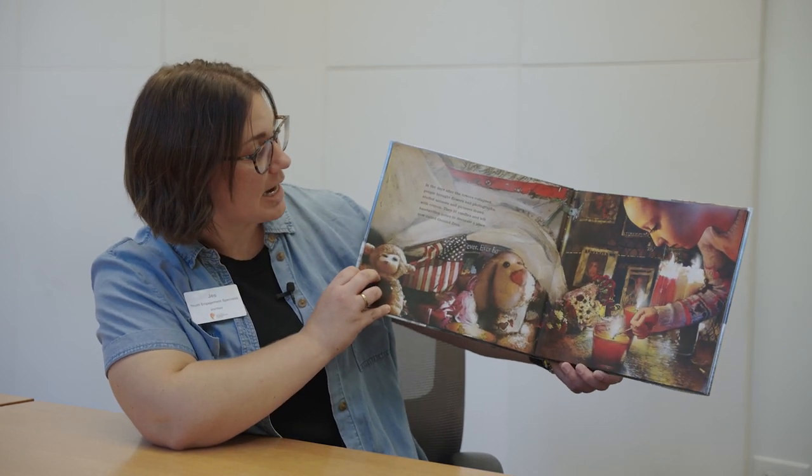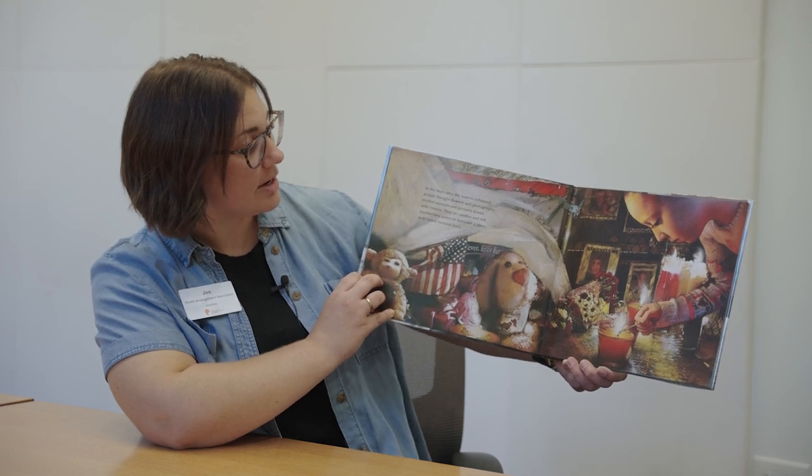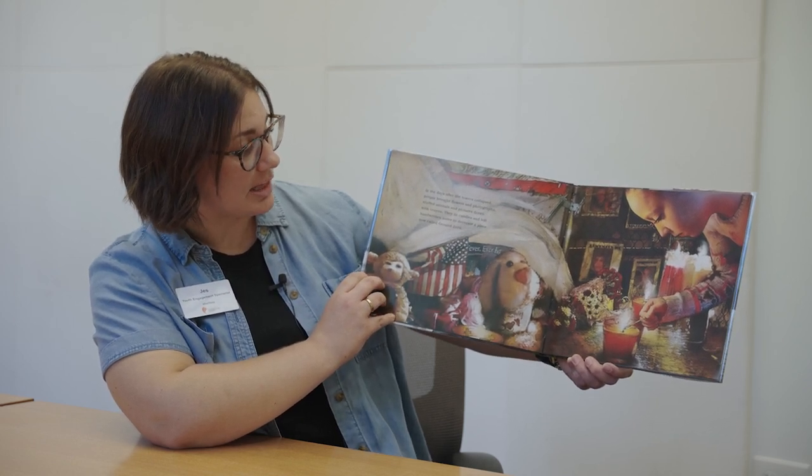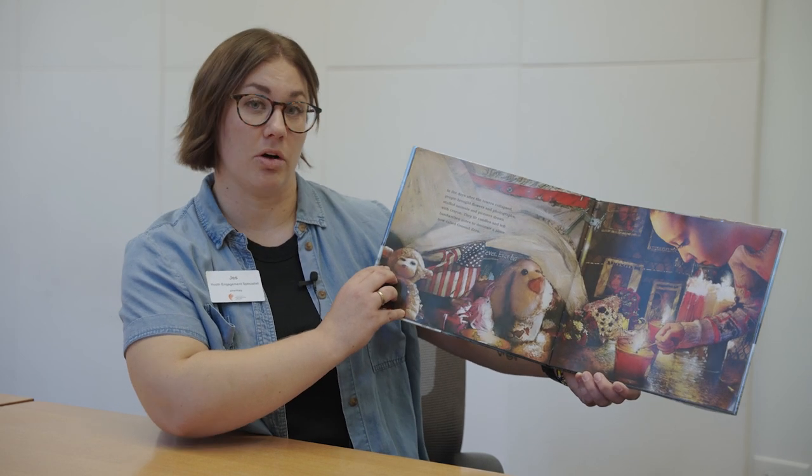In the days after the towers collapsed, people brought flowers and photographs, stuffed animals and pictures drawn with crayon. They lit candles and left handwritten notes to decorate a place, now called Ground Zero.